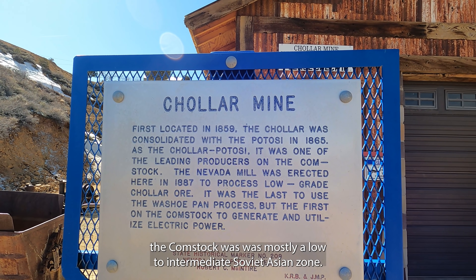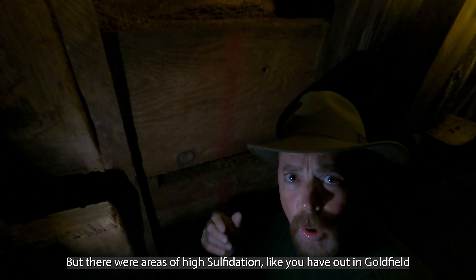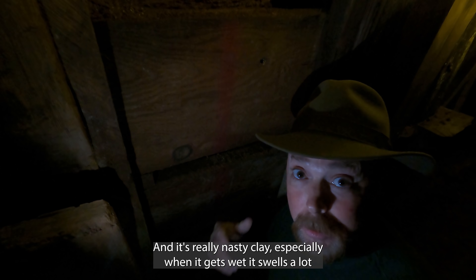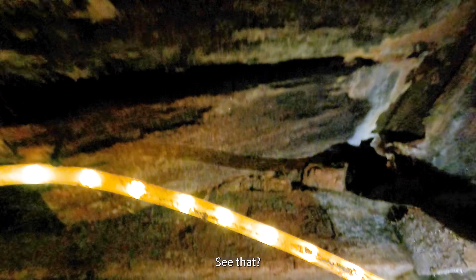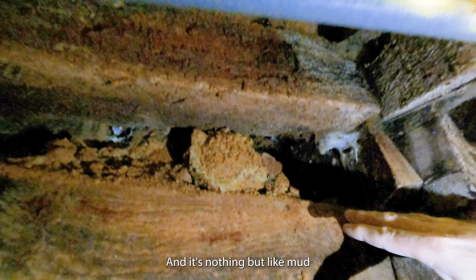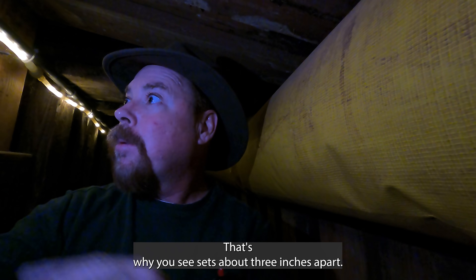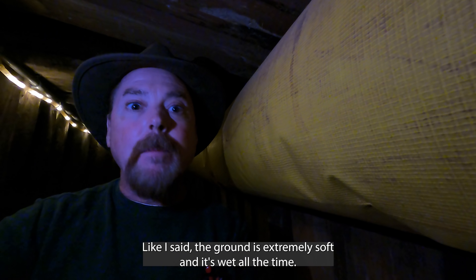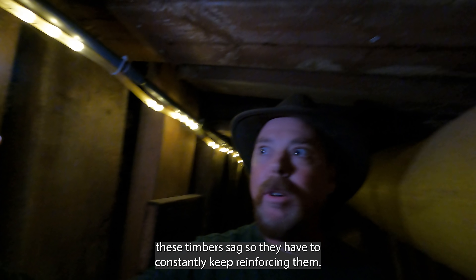The Comstock was mostly a low to intermediate sulfidation zone, but there were areas of high sulfidation like out in Goldfield. That produces a lot of kaolinite — it's a really nasty clay, especially when it gets wet and it swells a lot. These are the original timbers right here, and it's nothing but mud. This particular mine has been re-timbered many, many times — that's why you see sets about three inches apart. The ground is extremely soft and wet all the time, making these timbers sag, so they have to constantly keep reinforcing them.